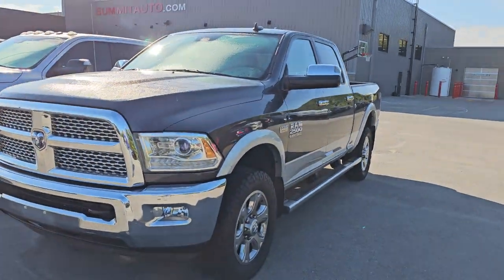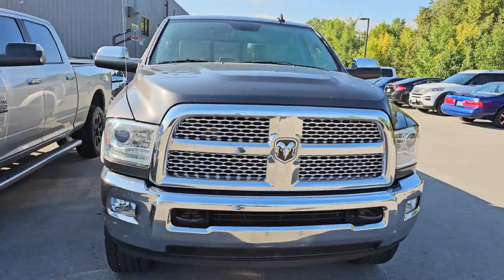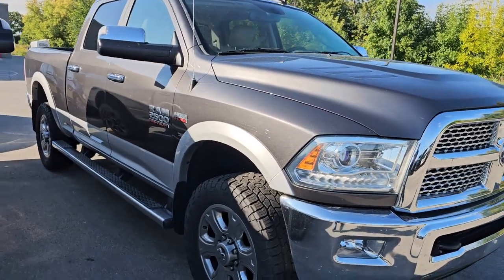This one is one we did last week. This is a 2015 Ram 2500 Laramie, 83,000 miles, gasser. Pretty nice truck. It's got some dings on it, but other than that, really nice condition for 83,000 miles.